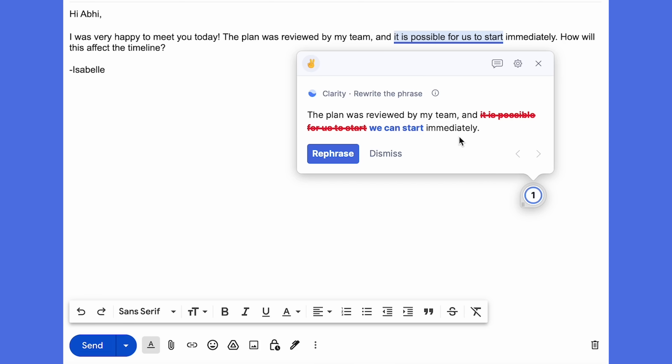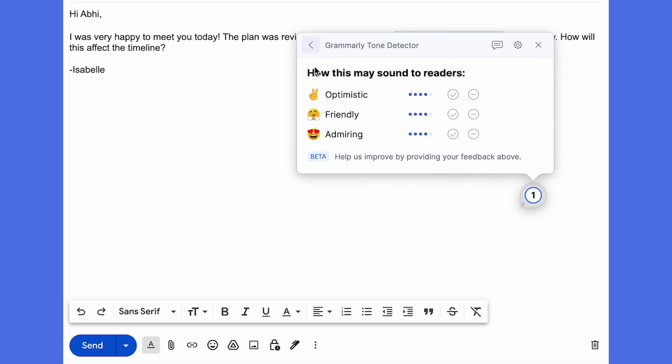Grammarly notices wordiness and helps her rephrase this hard-to-read sentence with one click. Izzy also wants to feel like her tone is on point, so she uses Grammarly's tone detector to show how a reader may understand her writing.